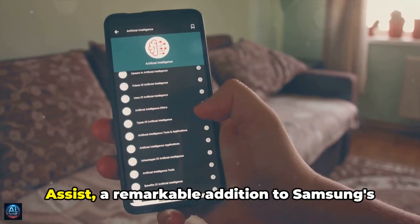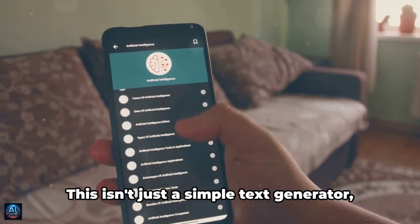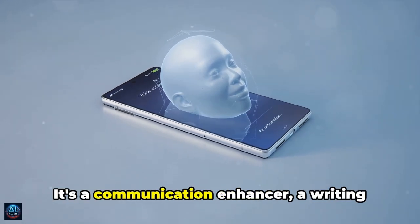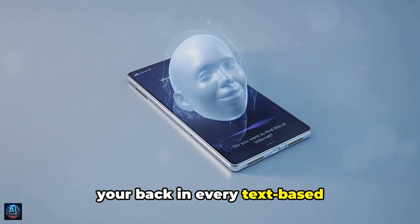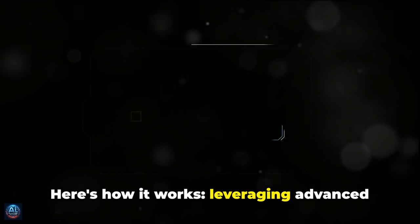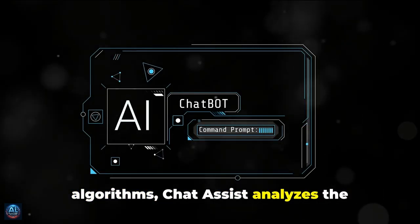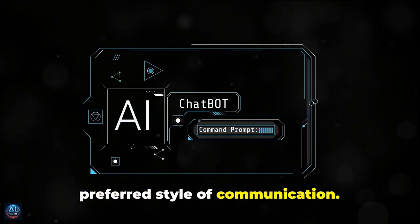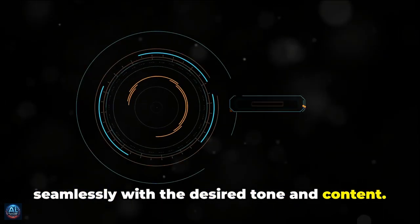Moving on to the third feature, Chat Assist — a remarkable addition to Samsung's Galaxy AI ecosystem. This isn't just a simple text generator. It's a communication enhancer, a writing assistant, a virtual scribe that's got your back in every text-based communication situation. Leveraging advanced natural language processing algorithms, Chat Assist analyzes the context of your conversation and your preferred style of communication, then generates text that aligns seamlessly with the desired tone and content.